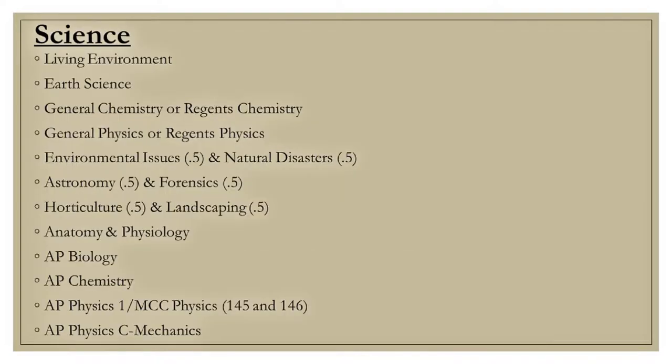Here is a list of science courses at Athena. Students are strongly encouraged to take a science course each year. Please see your current teacher for recommendations.